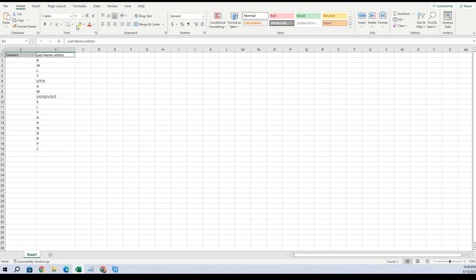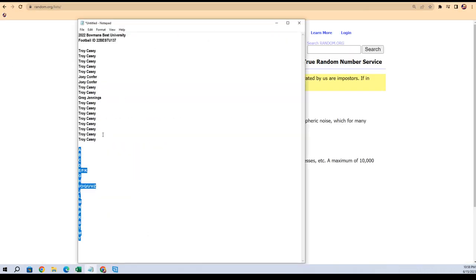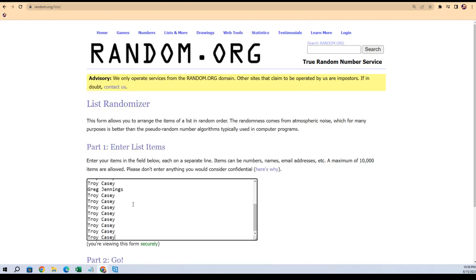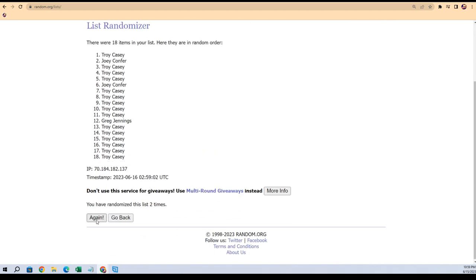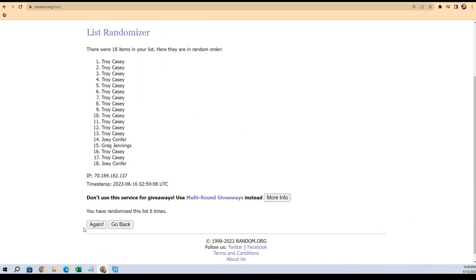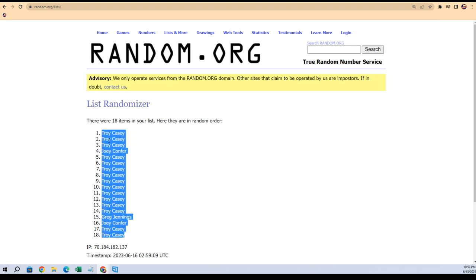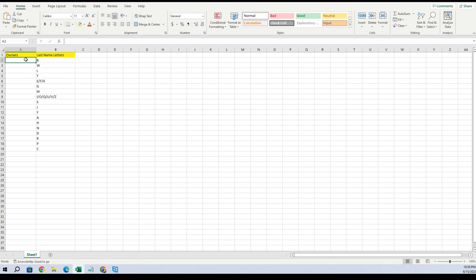Let's pretty this up and make it yellow. All right, so now we're gonna match up the owners — everybody that bought into the break. Troy C — wow, this is a lot of Troy C's in here. So here we go, seven times through: one, two, three, four, five, six, and seven. Troy's at the bottom, Troy's at the top. Joey C and Greg Jennings, you guys are in the middle of a Troy sandwich — that's what you guys are in the middle of.